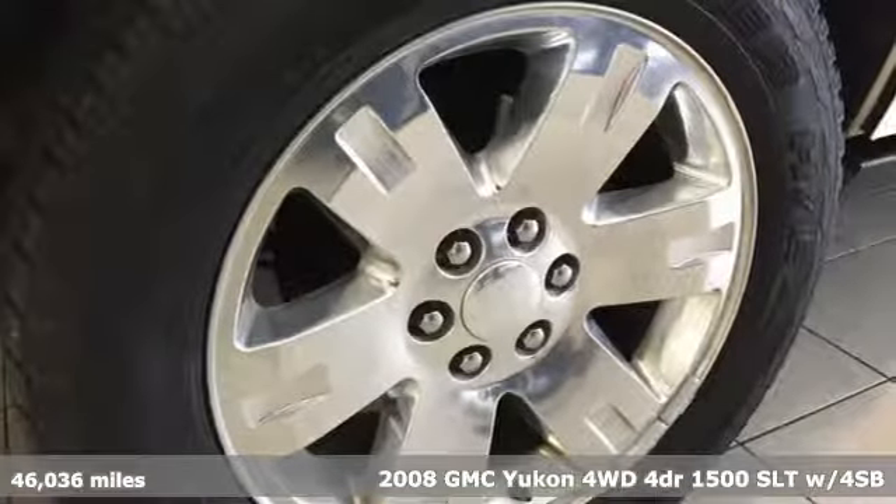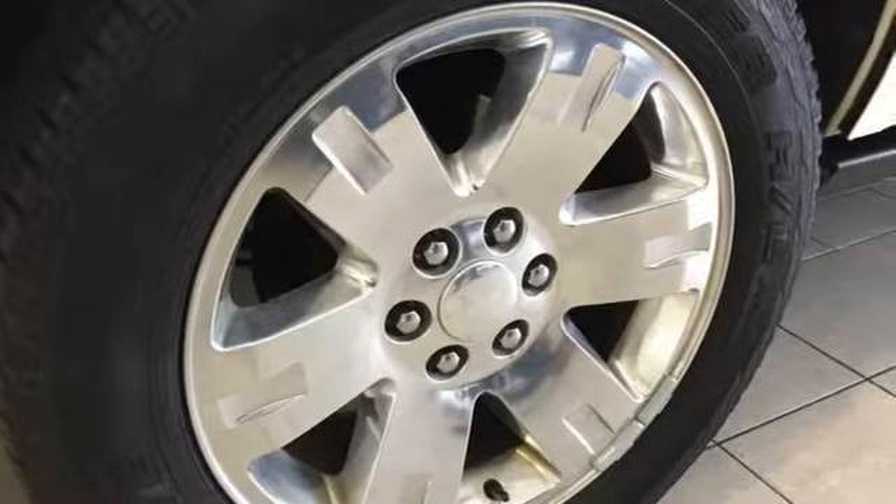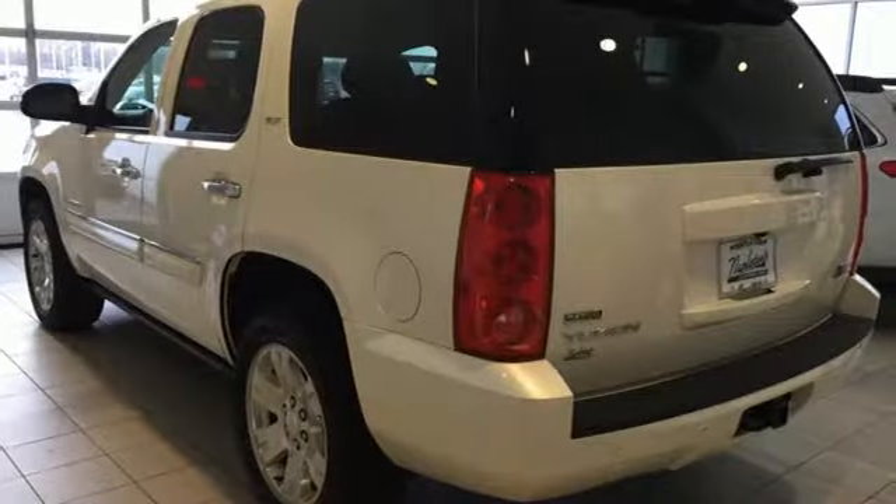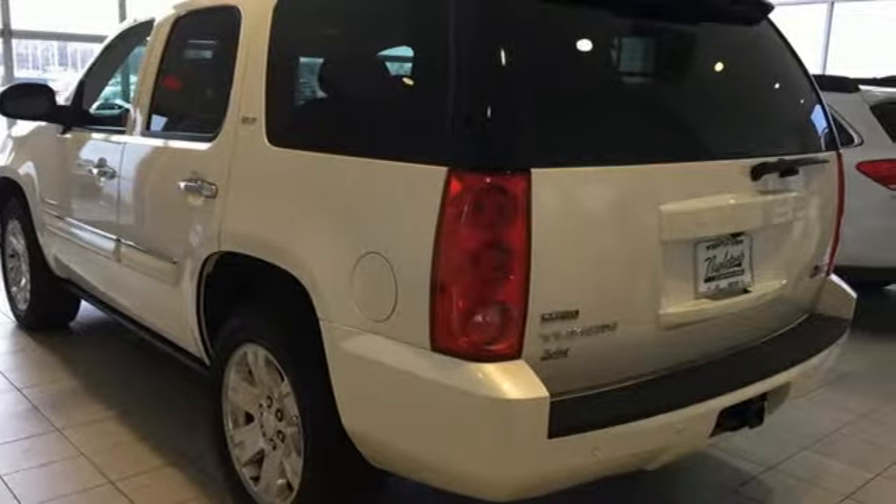It's well equipped with the features you need: integrated navigation system, power heated mirrors, front heated leather bucket seats, rear parking sensors, remote engine start, and dual zone climate control.